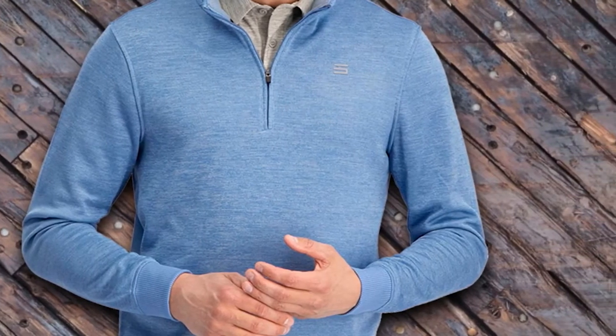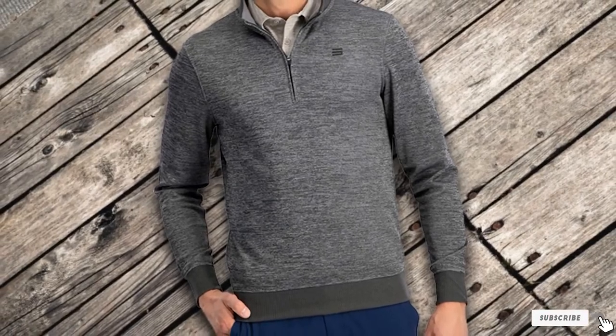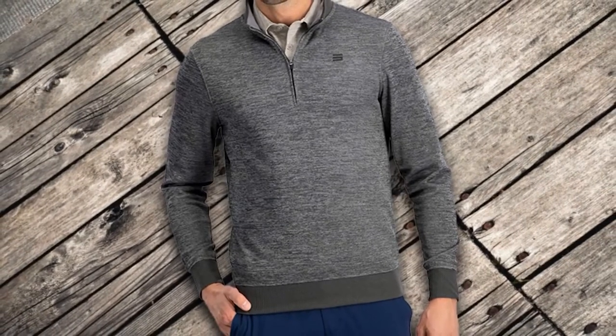The pullover is available in 8 colors and has a slimmer fit, so if you prefer a looser garment, it's recommended you order a size larger than you normally would.